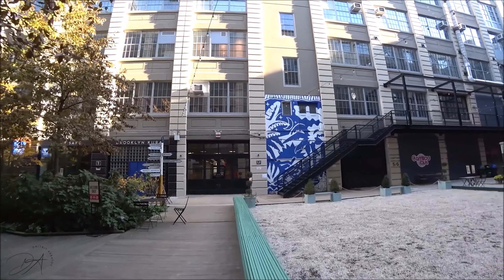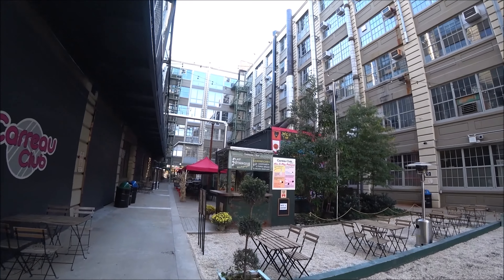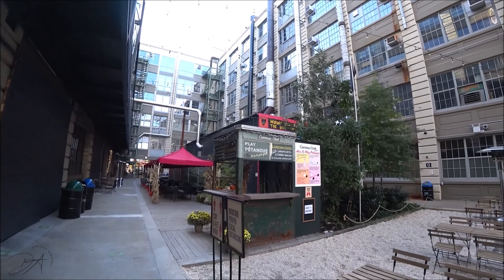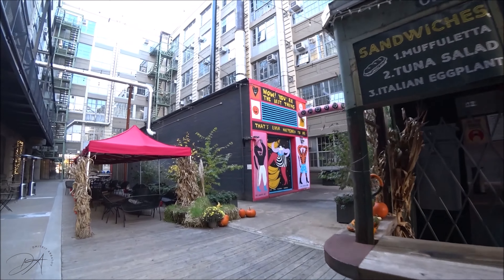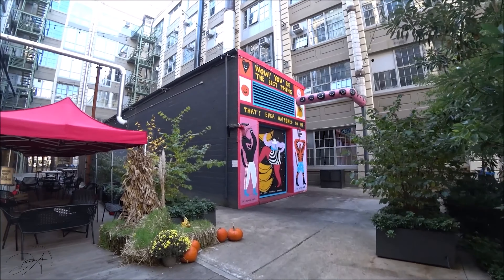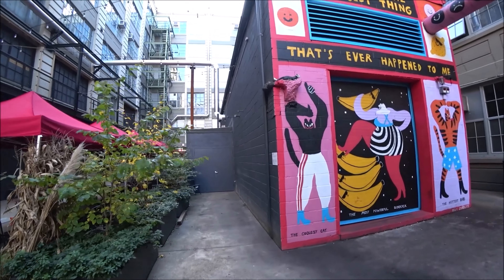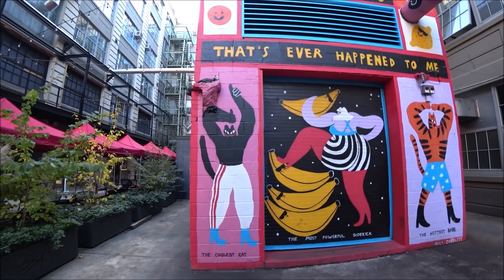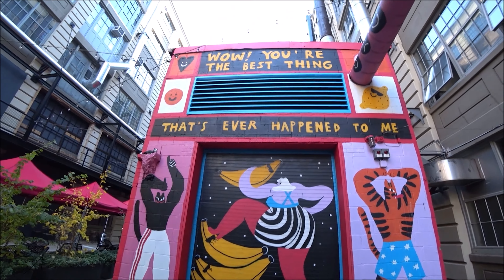Another cool thing about this place is that they have a lot of street art. They actually invited several artists to do their work and display it within the Industry City complex, so anyone can come and see it for free. When you're visiting, it's like you're walking in an open-air art gallery, which is pretty cool.